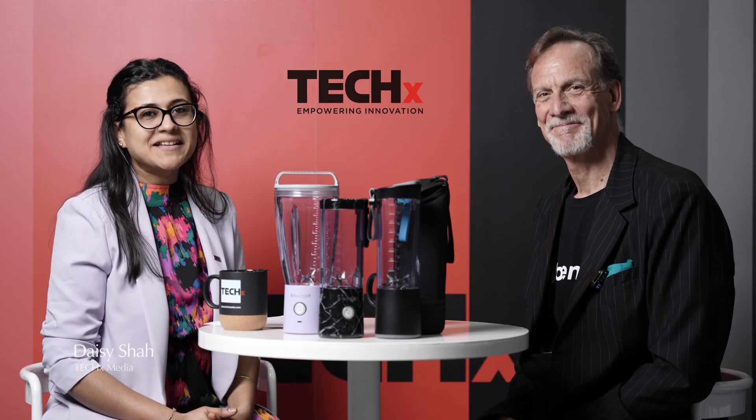Hello and welcome to yet another exciting SHIFT show. We have here with us Mr. Michael from BlendJet. How are you? Very good — good to see you again this year. I'm glad to be back in Dubai.